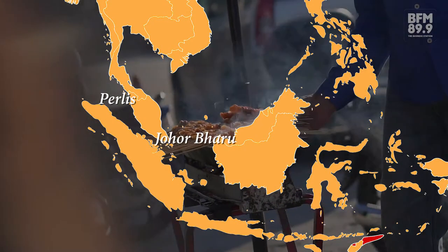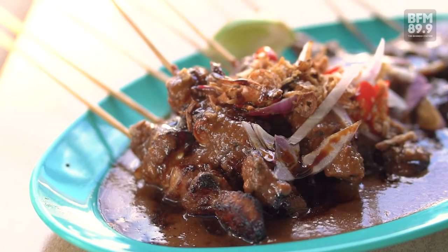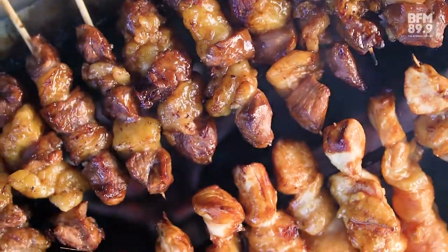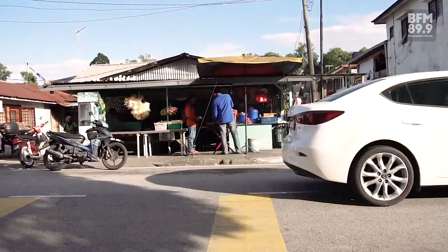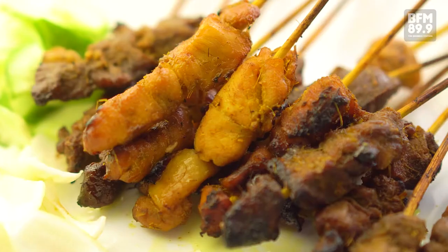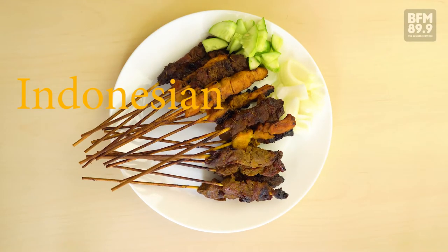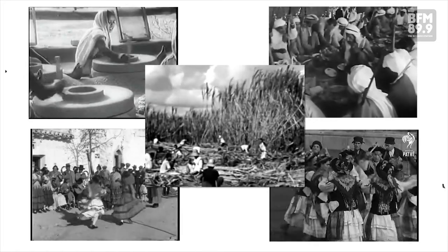From Perlis to Johor, from Bangkok to Surabaya, everybody knows what goes well with peanut sauce — grilled meat on a skewer. It's the satay. It's golden, spicy, and full of flavor. But for such a simple Indonesian-Malaysian dish, what makes satay unique is how the taste embodies a mix of cultures.